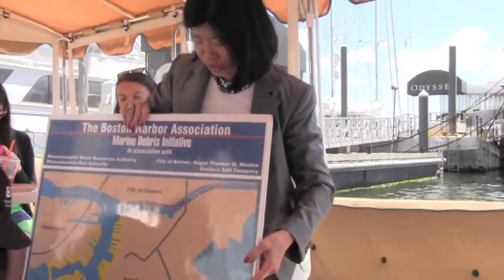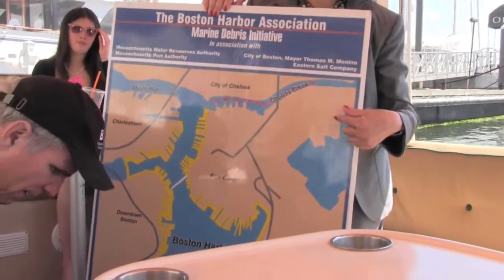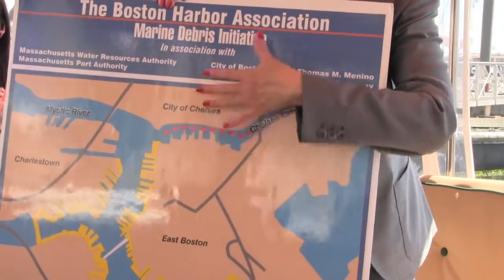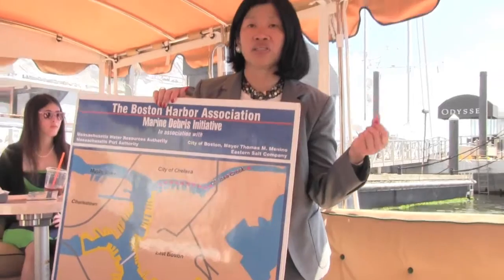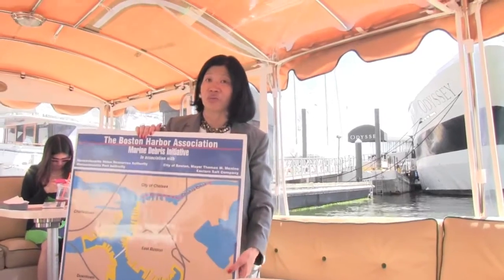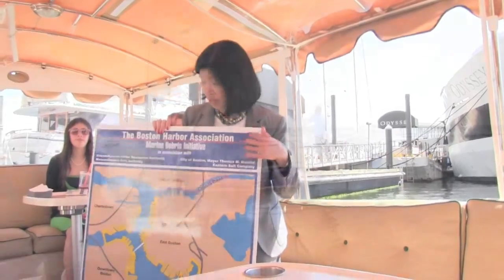This map shows the area around the inner harbor that we pick up from. As you can see, it includes Chelsea Creek and part of the Mystic River as well as the inner harbor — the areas most used by the public. We see the largest concentration around the aquarium, around Fan Pier, and this year we expect quite a bit from Liberty Wharf, the newest site to open along Boston's waterfront.